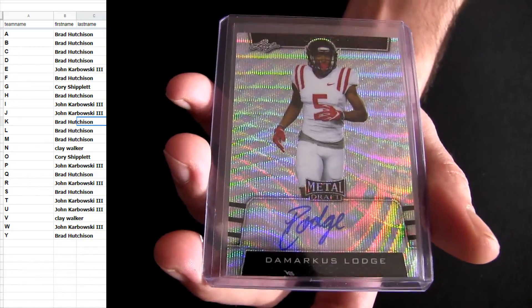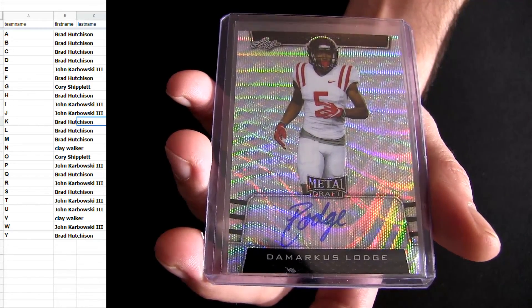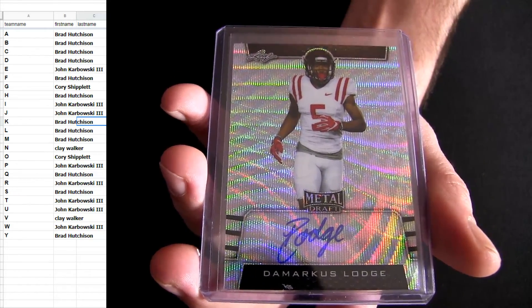Where's LJ Scott at? Trying to look in the top 60 here real quick. I'm going to see him in the top 70. Demarcus Lodge.